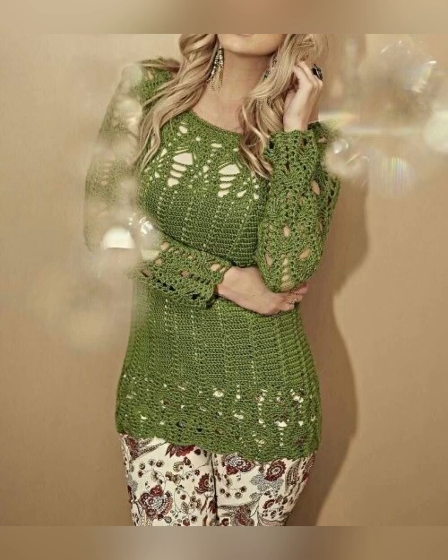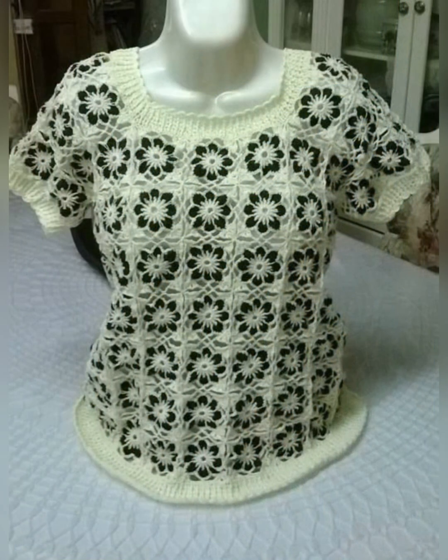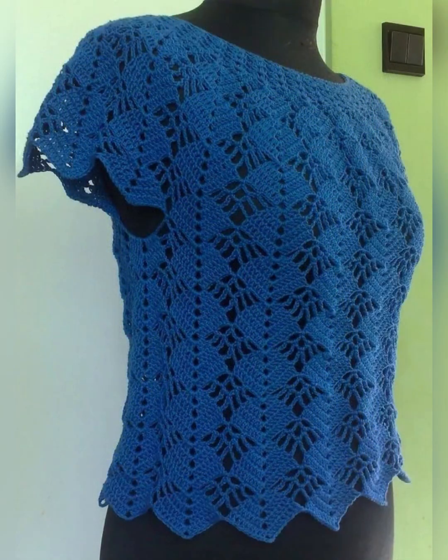All these tops have been designed to be worn in the summer season. The designs are very cute and these tops can be worn by ladies of all ages, be it a school girl, college girl, or working ladies. In this video you will get to see many different top designs like crop top, short top, tunic top, long top design, etc.